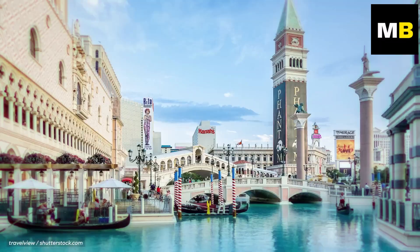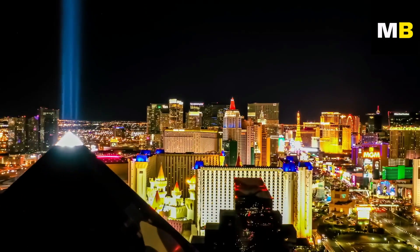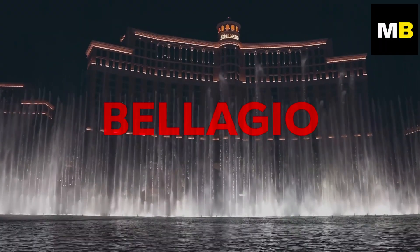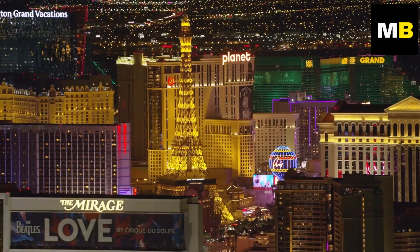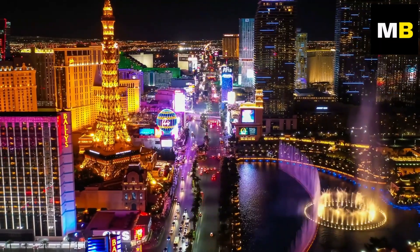Vegas is famous for its unique and over-the-top architecture. Its resorts and casinos are some of the most iconic structures in the entire world. From the Venetian to the Bellagio and the MGM Grand, everything about Vegas is built around the idea of magnificence and extravagance.